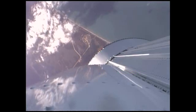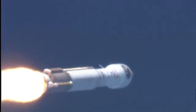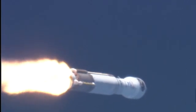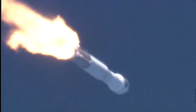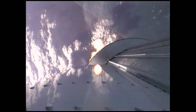Mach 1. Body rates continue to look very good. Bus and battery voltages are stable. Max Q — body rates continue to look very good, and the RD-180 throttles down right on schedule. Current altitude is 10 miles, downrange distance is 6 miles, current velocity is 2,037 miles per hour.